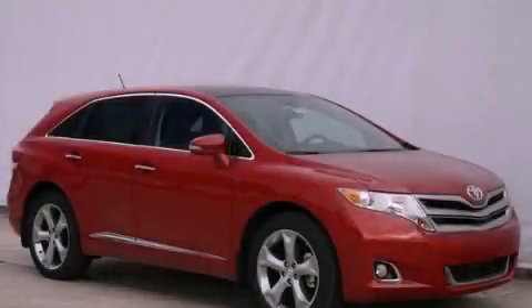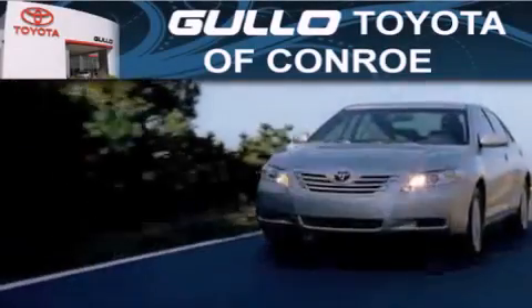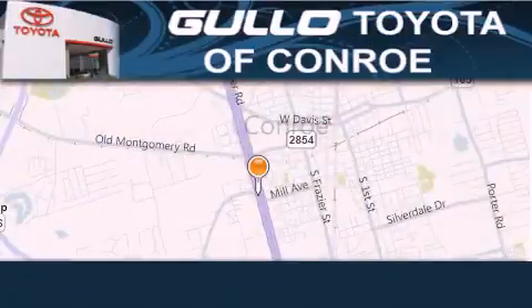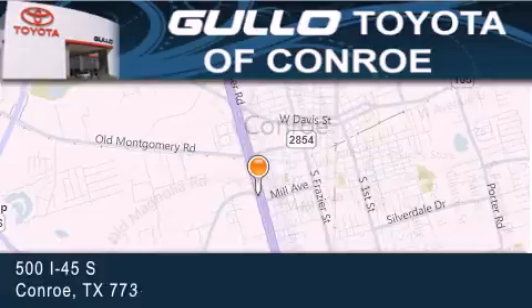Please call us today for more information on this great vehicle. Golo Toyota is located at 500 I-45 South in Conroe. Our goal is to exceed all of your expectations to ensure that you will return for future visits.